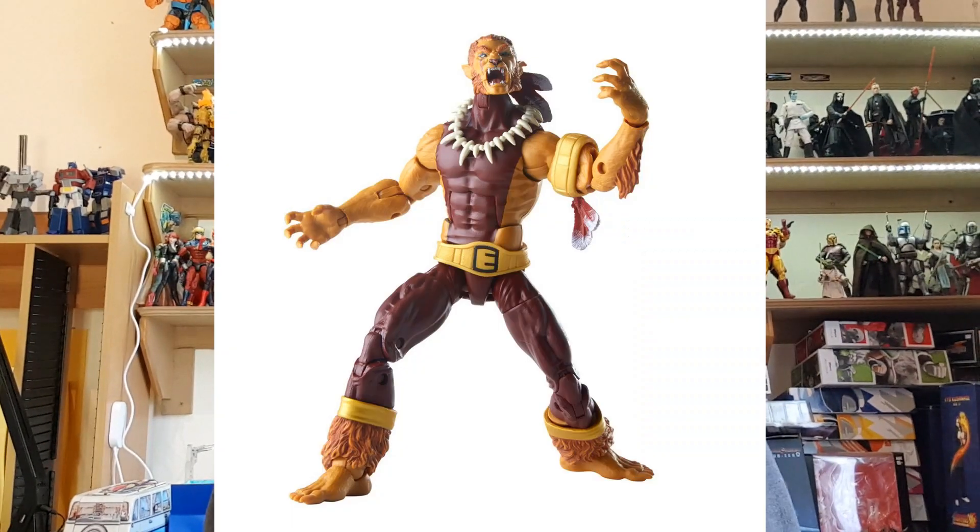At number 5, from the 2019 Kingpin Build-A-Figure wave, he is the man, he is the monster — it is Puma. Puma is a Spider-Man villain, probably a bit obscure, but he looks absolutely great and is well worth a pick-up if you want to fill out your villains range for Spider-Man. He also goes with Daredevil too. I have him and I really like him.